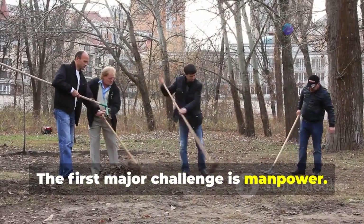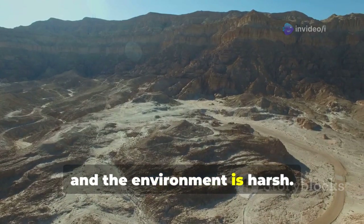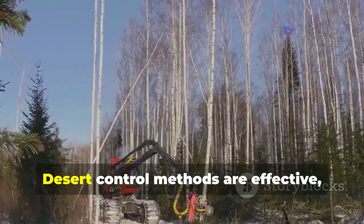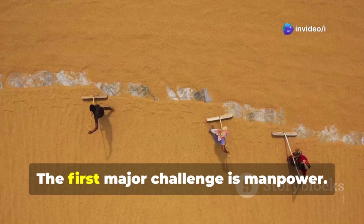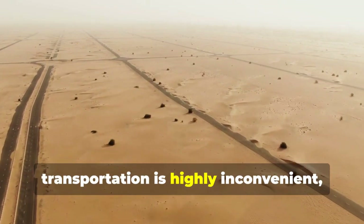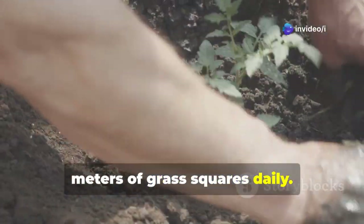The first major challenge is manpower. Since most desert areas undergoing treatment are far from cities, transportation is highly inconvenient and the environment is harsh. Workers involved in desert control can only lay around 300 square meters of grass squares daily.